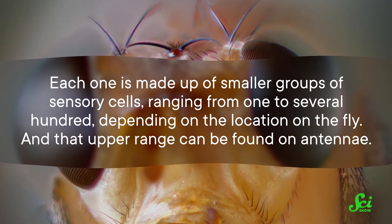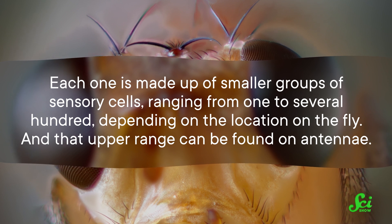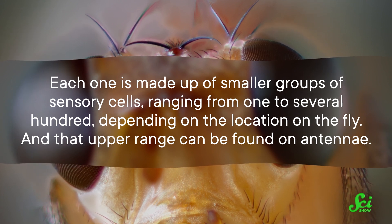That upper range can be found on antennae. That's a lot of cells, but they don't all do the same thing. Some of them are in charge of sensing gravity, while others sense sound — so it's a multifunctional sensor.